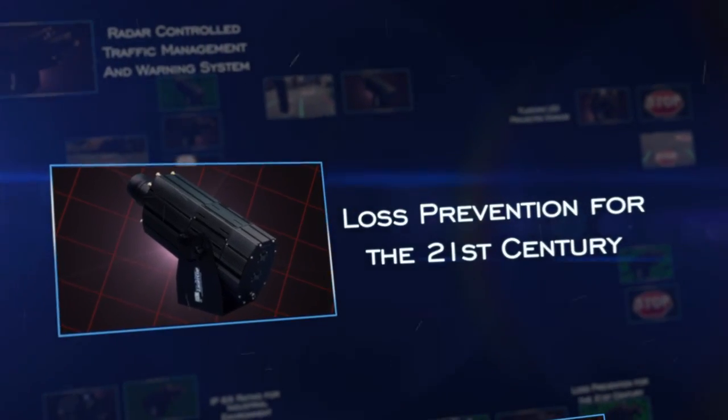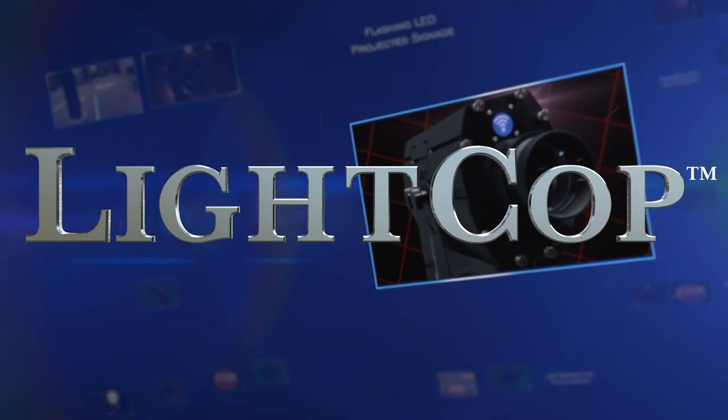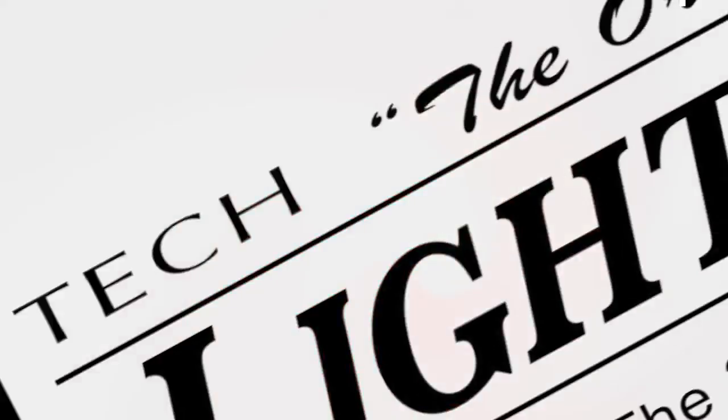It's simple, it's dependable, and most of all it's effective. It's the future of industrial safety signage. It's Light Cop by LTBL Tech.